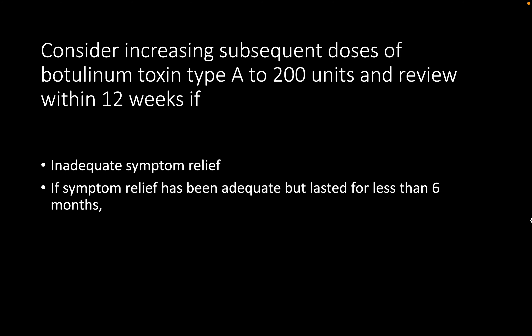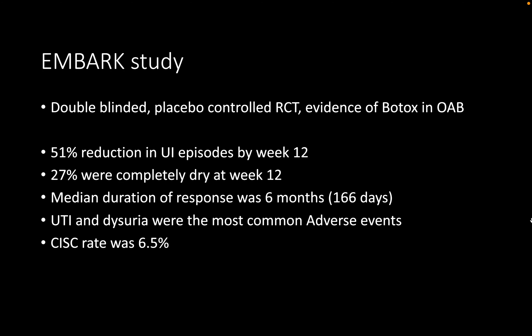Follow-up should be arranged at 12 weeks to assess the response, with department contact details provided so the patient can report if there is no improvement by six weeks, at which point repeat injections at an increased dose should be considered. At the 12-week review, if initial improvement has occurred but symptoms are returning, this is also an indication per NICE guidelines to increase the dose to 200 units.